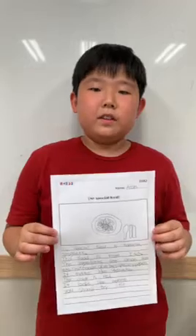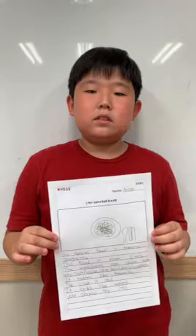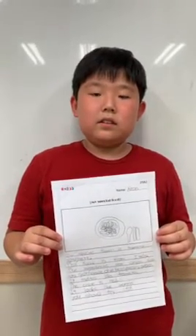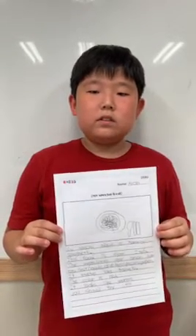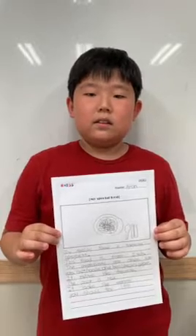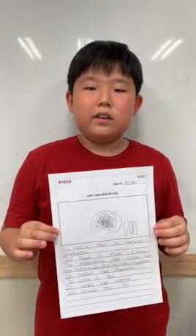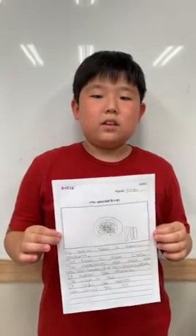Hello, my name is Erin. My special food is tomato spaghetti. This food is from Italy. The ingredients are tomato, onion, salt, noodle, olive, basil, parsley, and pepper. It tastes like tomato. The color is red. It looks like worms. You should try it. Thank you.